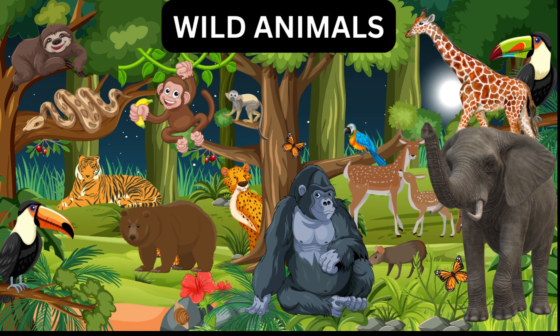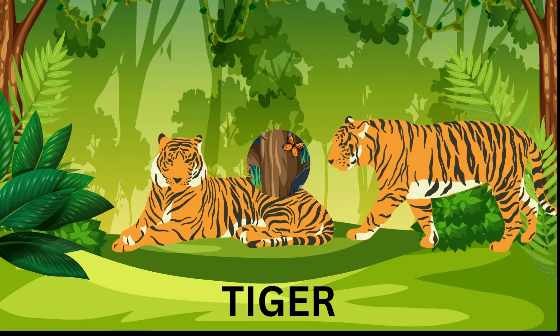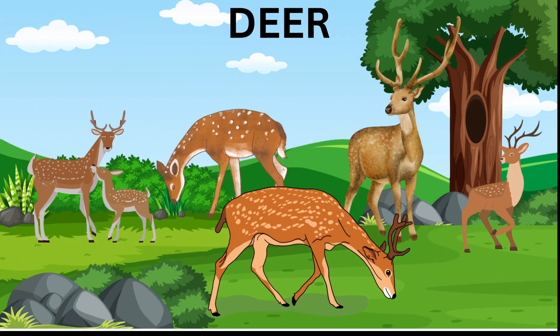Now let us see some of the wild animals. Tiger — tigers are big, strong cats with orange and black stripes. They live in the jungle and hunt animals. These are deer — deer are cute, graceful animals. They eat grass and leaves. They run fast and take bigger leaps.